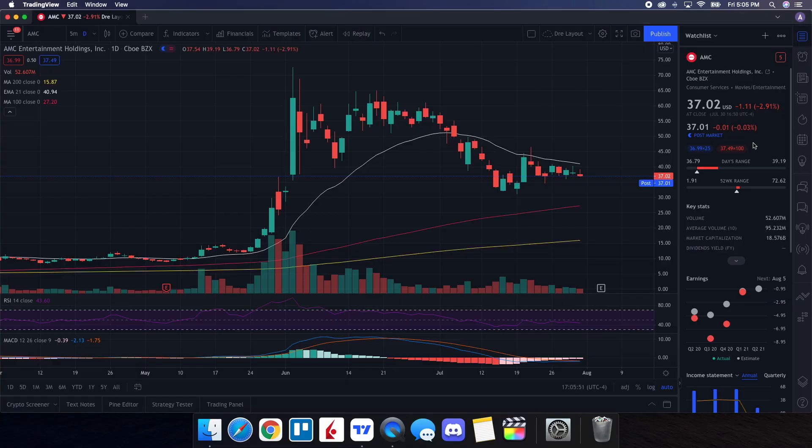So we're going to be doing a technical analysis for AMC — let's see how it performed on the day. It ended up closing at $37.02, being down 2.91%. On the low, it tested $36.79, and then on the high, testing $39.19. When we take a look at the volume stats on the day, you can see we traded at 52.607 million shares. And as far as for the average volume over 10 trading days, it was at 95.232 million shares.